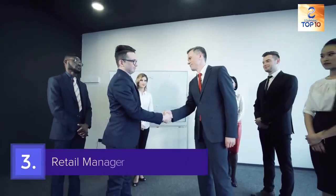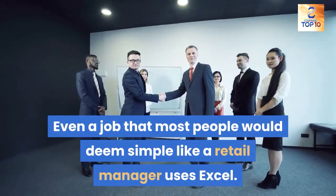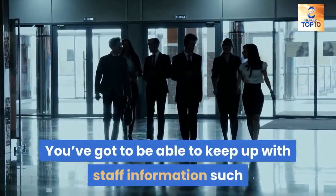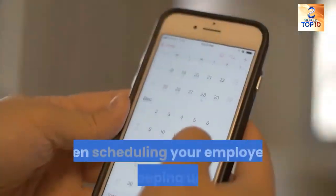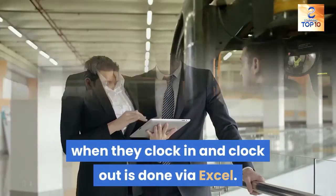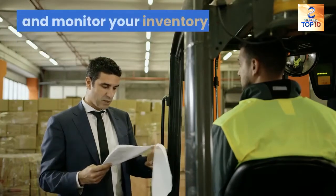3. Retail manager. Even a job that most people would deem simple, like a retail manager, uses Excel. You've got to be able to keep up with staff information such as pay, vacation days, and sick days. Even scheduling your employees and keeping up with when they clock in and clock out is done via Excel. You also need Excel to stay up to date with sales records and monitor your inventory.